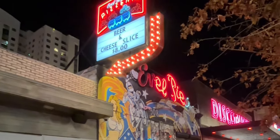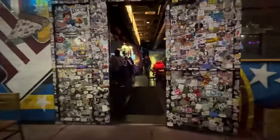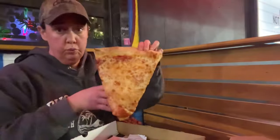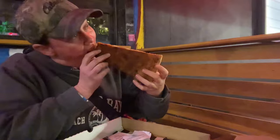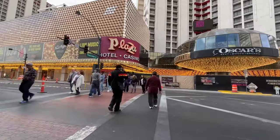Up next we have Evil Pie, and if you're going to get a slice of pizza, you might as well get the beer combo as well. For $8, you get a slice of cheese pizza and a beer. The slices are absolutely huge — this thing is way bigger than my face and twice as big as my hand. You gotta fold it New York style; it's the only way to eat this slice.